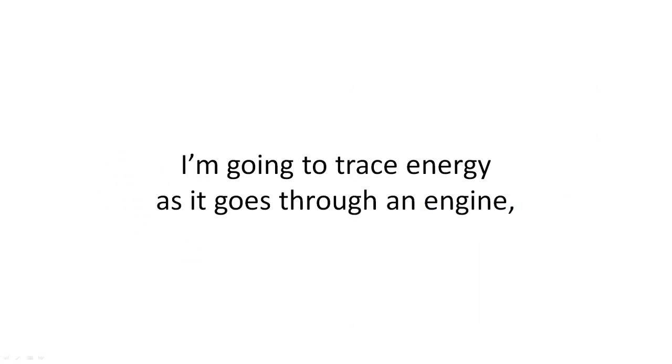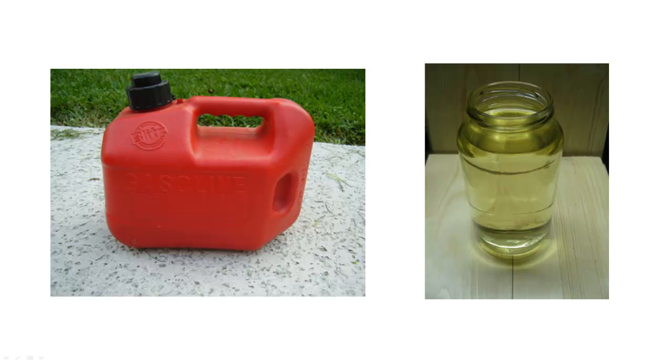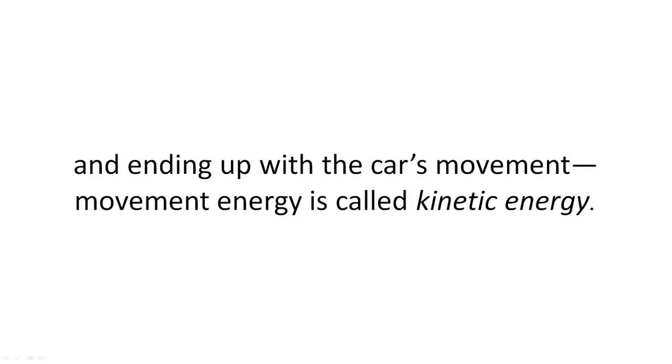I'm going to trace energy as it goes through an engine, starting with the chemical energy in gasoline and the electrical energy in the car's battery, and ending up with the car's movement. Movement energy is called kinetic energy.